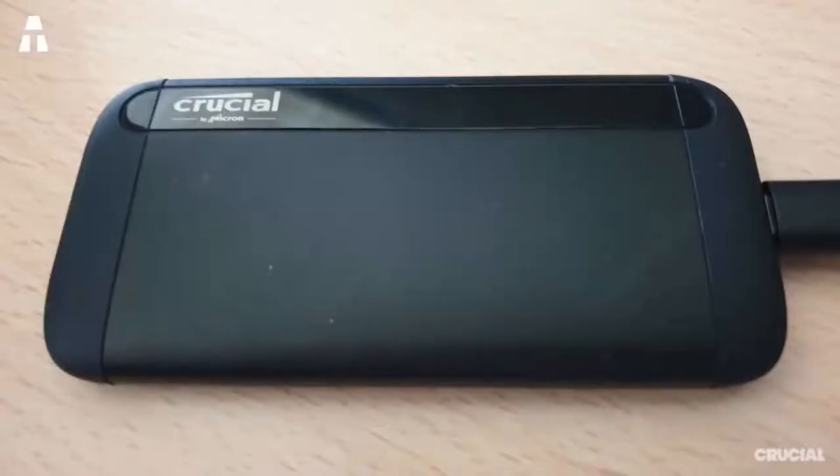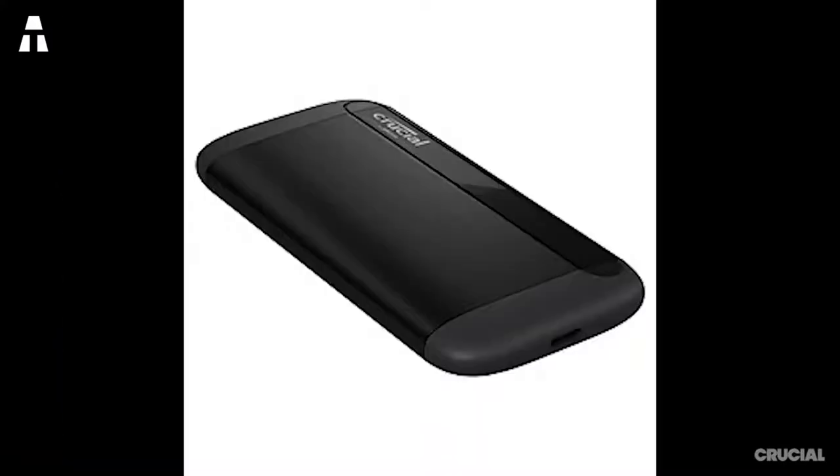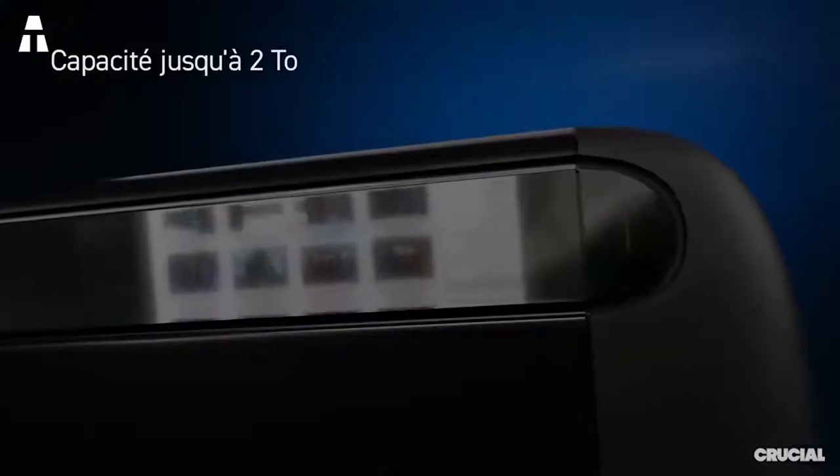With a capacity of one terabyte and its compact appearance, it can be transported everywhere. However, the X8 is a bit heavier than its competitors at 99 grams. On the connection side, there is a USB-C port with a cable accompanied by a USB-C to USB-A adapter — but be careful, the manufacturer specifies that when using the adapter the transfer speed can be halved.